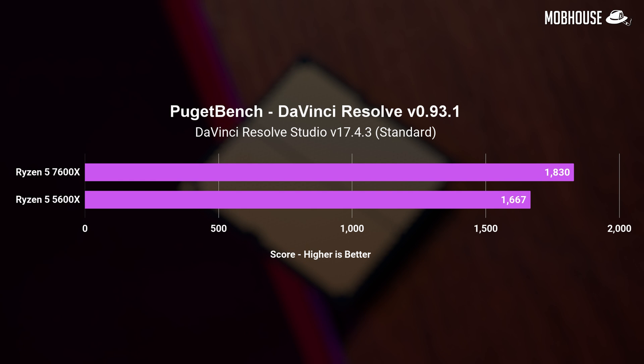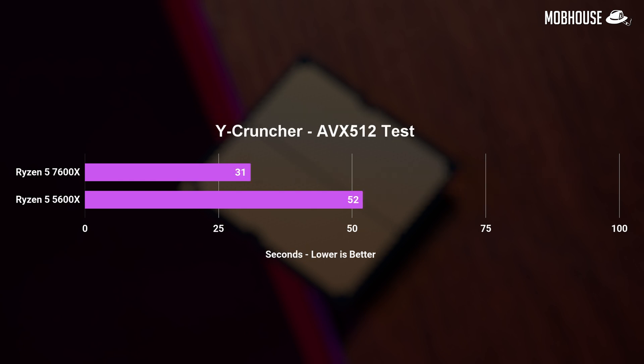Still, we got about a 15% improvement in Resolve. Overall, content creators who use the Adobe Suite can seriously consider the new Ryzen 5 7600X, but Resolve users don't need to upgrade just yet.